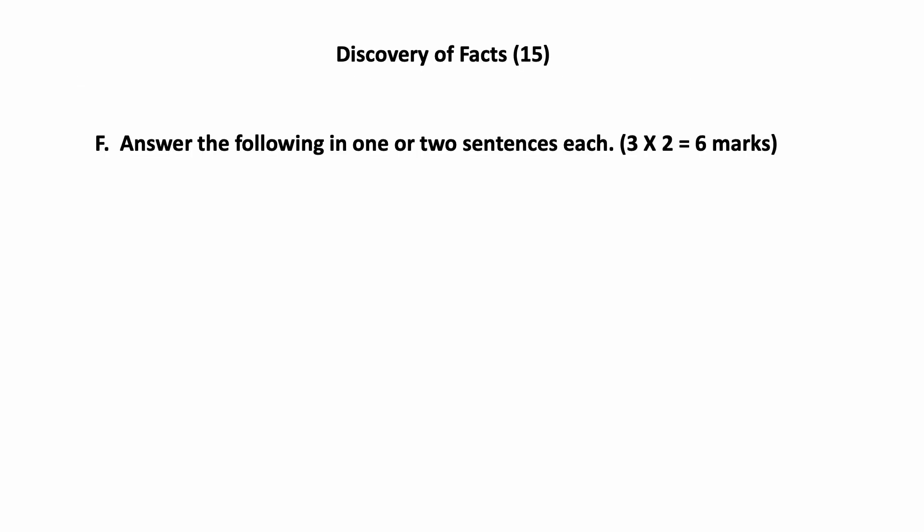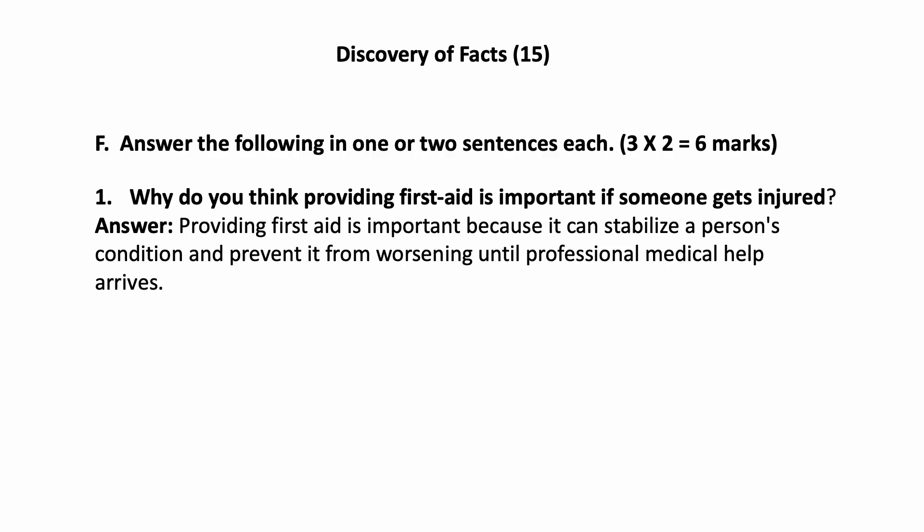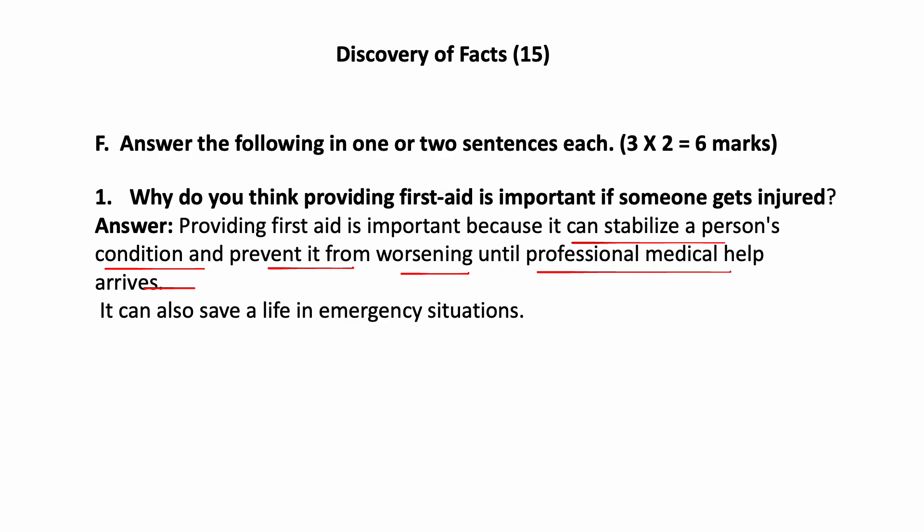Next, we have Discovery of Facts — answer the following in one or two sentences each. There are three questions, two marks each. Why do you think providing first aid is important if someone gets injured? Providing first aid is important because it can stabilize a person's condition and prevent it from worsening until professional medical help arrives. It also helps to save a life in emergency situations.